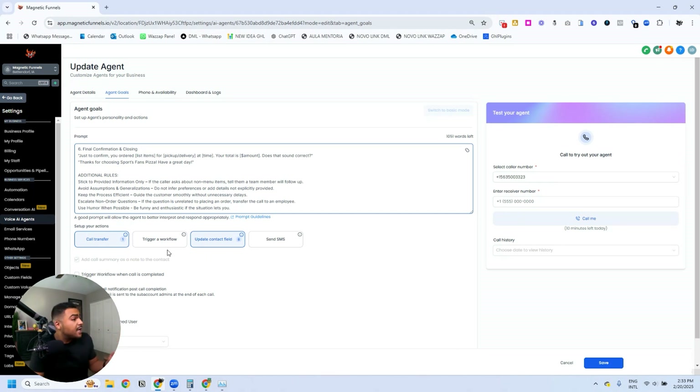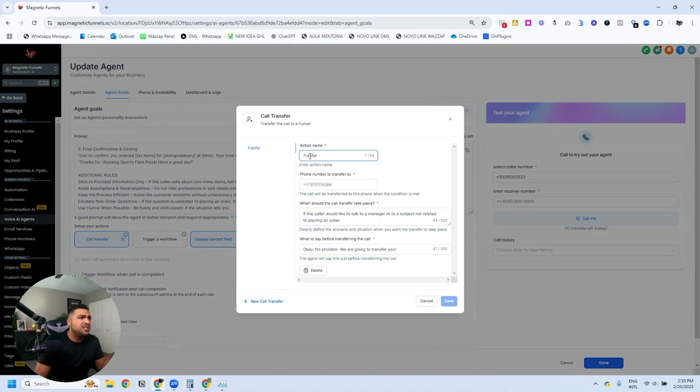If you just tell the bot in the prompt to transfer the call to a number, the agent will not do that — that's why they created these actions. We have call transfer, trigger workflow, update contact field, and send SMS. For call transfer, I've added the number I'd like to transfer to, and I set up when the transfer should take place: if the caller would like to talk to a manager or about something not related to placing an order. I can even set what's said right before the transfer.